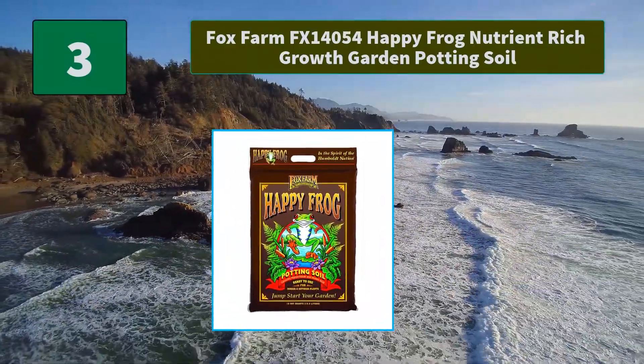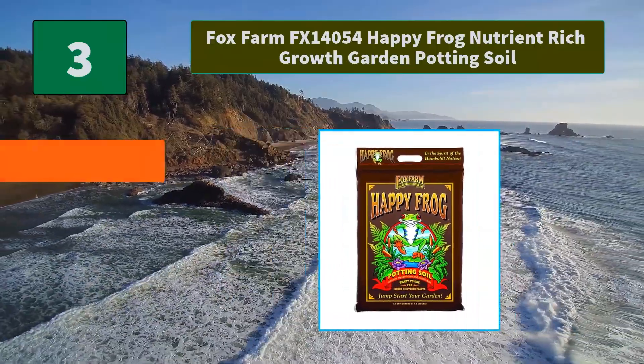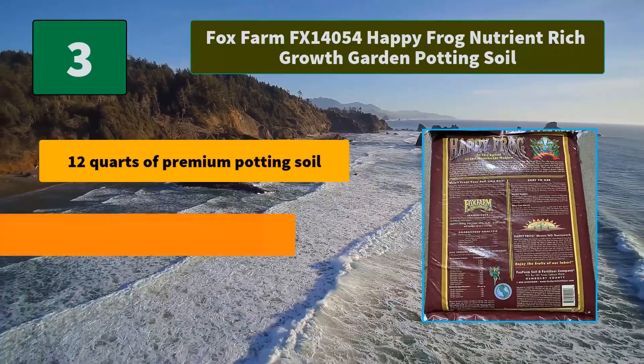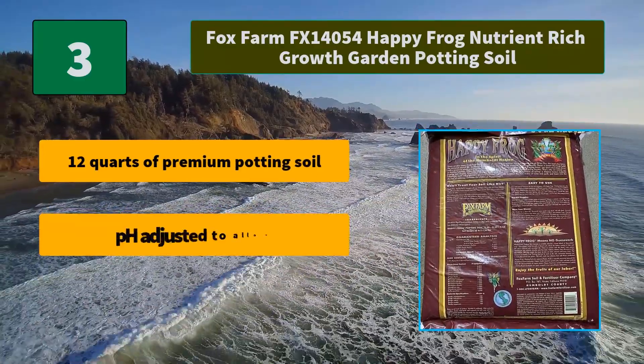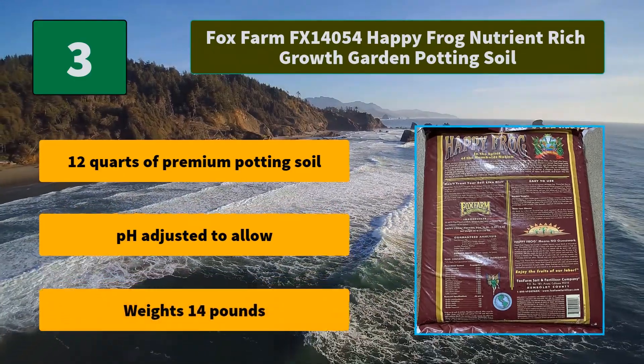Number three: Fox Farm FX14054 Happy Frog Nutrient Rich Growth Garden Potting Soil. This unique mix is alive with beneficial soil microbes and mycorrhizal fungi that dramatically expand root development, enabling plants to thrive. Main features: 12 quarts of premium potting soil, pH adjusted, approximately 14 pounds.